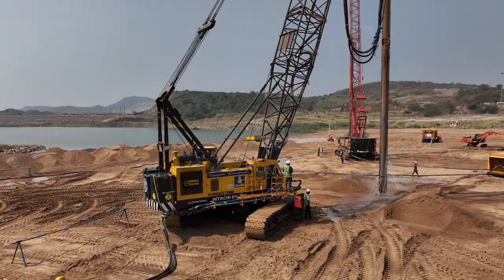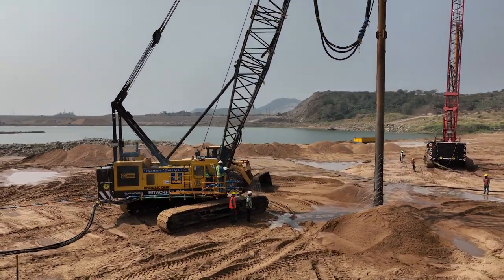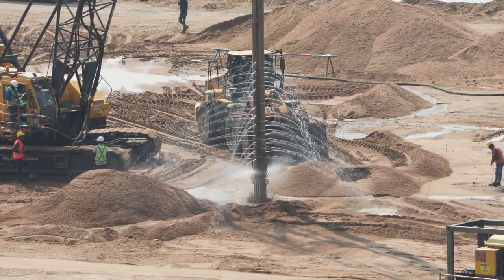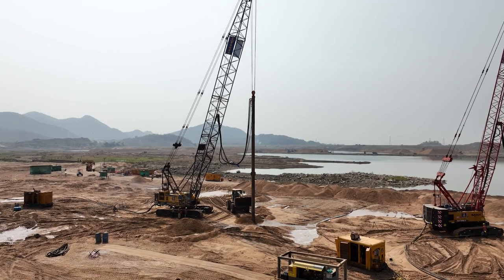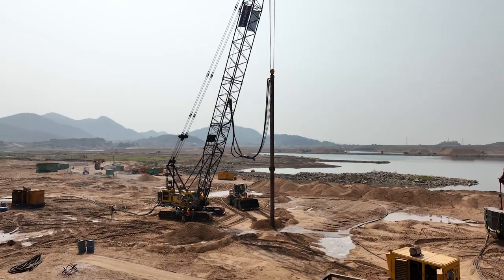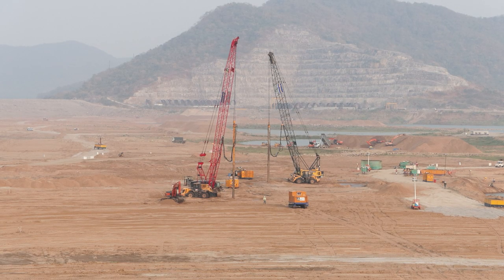Here, we also use vibro compactors to compact the soil wherever necessary for safety and stability. Vibro compactors use vibration to compress the ground, which helps to remove air pockets and create a dense, stable base for building structures above. This is how we are making the best of the unbeatable combo of technology and machinery.